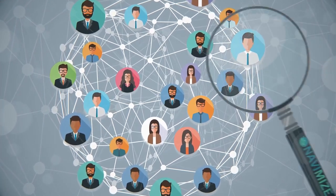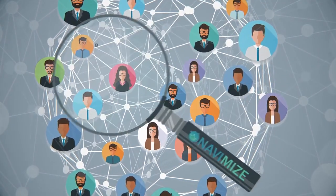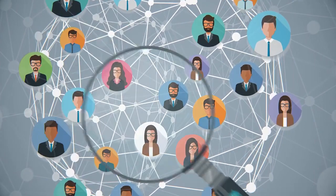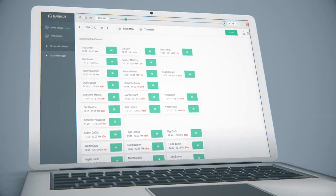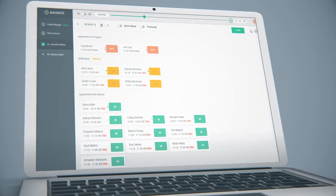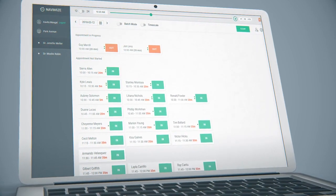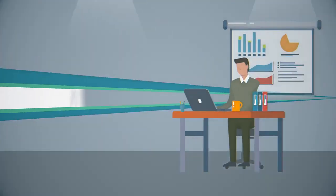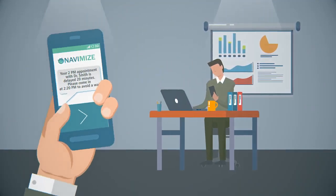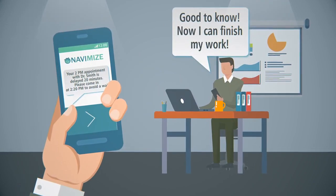Navimize seamlessly integrates with practice management systems to scan patient flow, scheduling information, appointment progress, and more. Its advanced proprietary algorithms work dynamically in real time, updating throughout the day to calculate and predict wait times. Then, Navimize sends an automated message to each patient so they know about any delays.